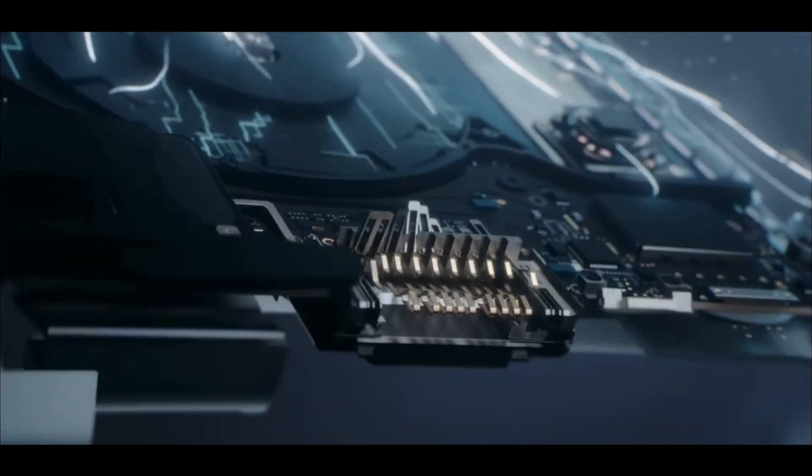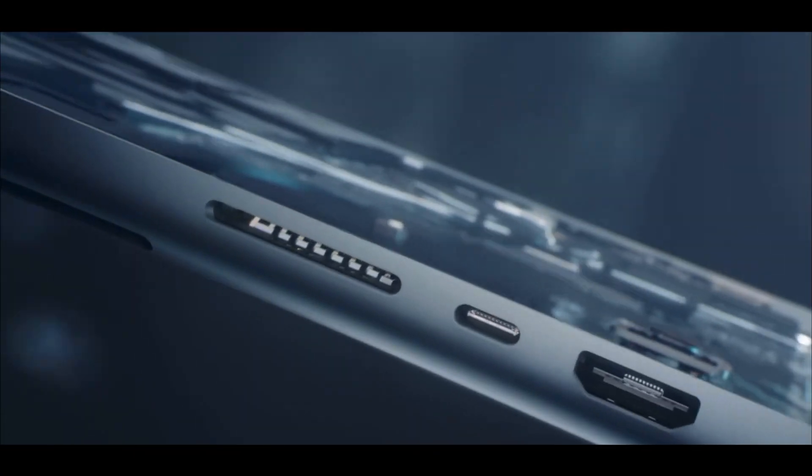For people where the M1 just wasn't cutting it — maybe they need a little bit more power or performance, or they want more screen size since they weren't really liking the 13-inch and want to go 14 or 16-inch — it seems like a no-brainer. But I think there's a perfect combo worth considering.